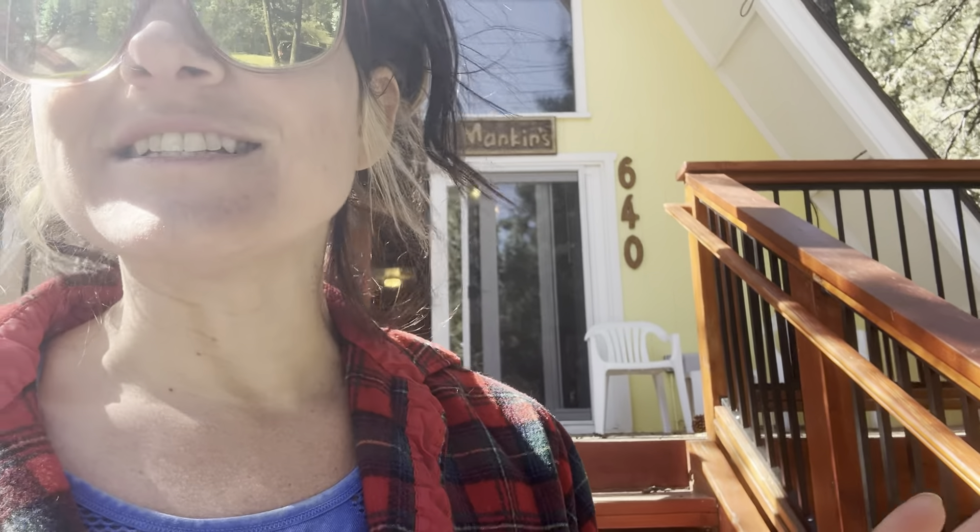Hi everyone, it's Rachel Smith with Compass up in Big Bear. I have always loved, loved this cabin driving by it and I just got done with the hike. I just saw that it got listed and we are going to go check it out. So come with me.